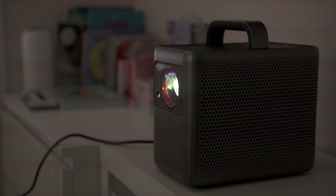The Nebula 4K Laser is much more expensive than the Horizon Pro at around $2,000. But before we factor price in, let's see what the Horizon Pro is all about.